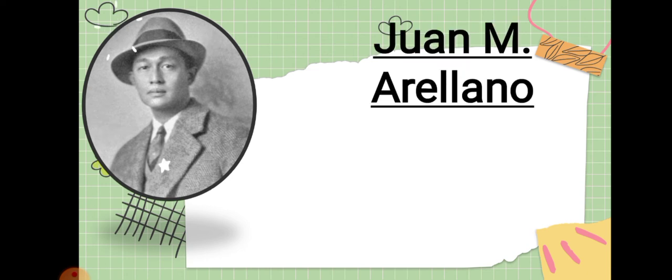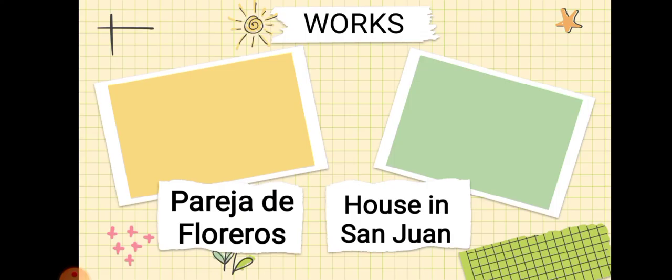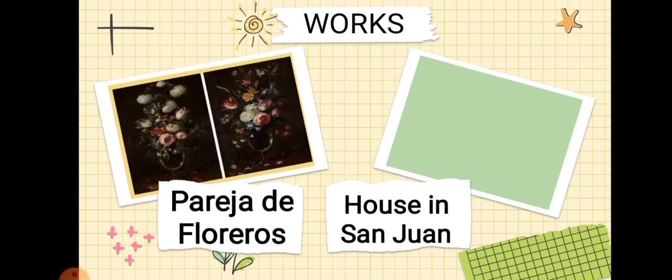Next is Juan M. Arellano, a painter and architect. He designed the zoning plan of Manila City, as well as the Metropolitan Theater and the old Legislative Building, now the National Museum. He made a very impressive zoning plan suited for the tropics. One of his works is the Pareja de Floreros and House in San Juan.